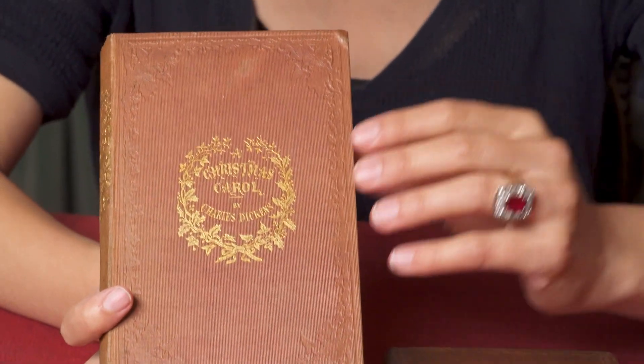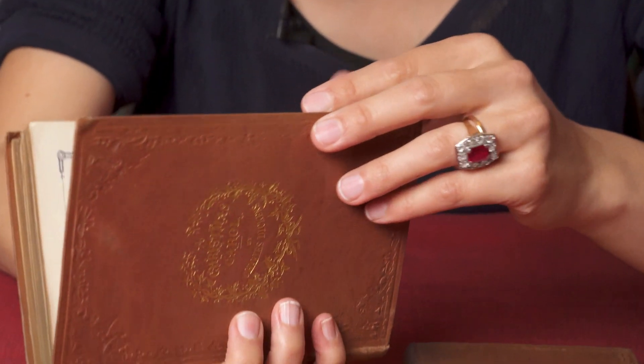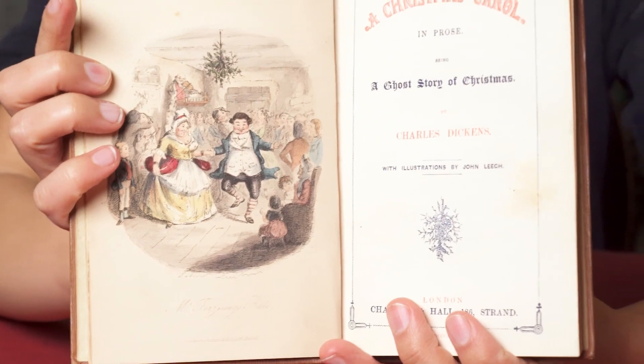It's got the same salmon-brown cloth covering, gilt-edged pages, and the brilliant colour illustrations by John Leach.